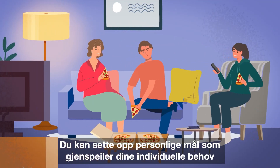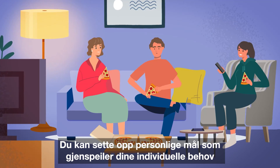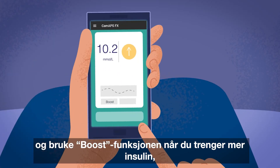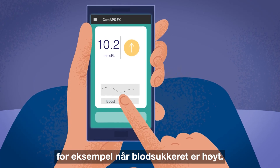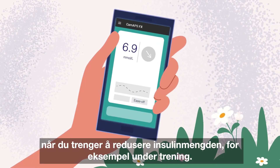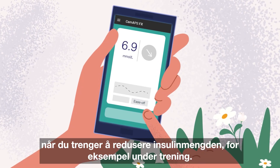You can set up personal targets to reflect your individual needs and use the boost function when more insulin is required, like when glucose is running high. The ease off function is also there when you need to reduce the insulin you receive, like when active.